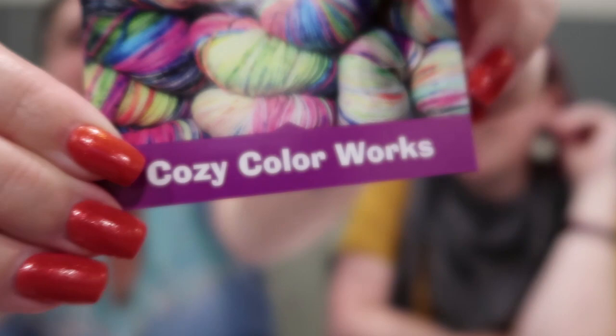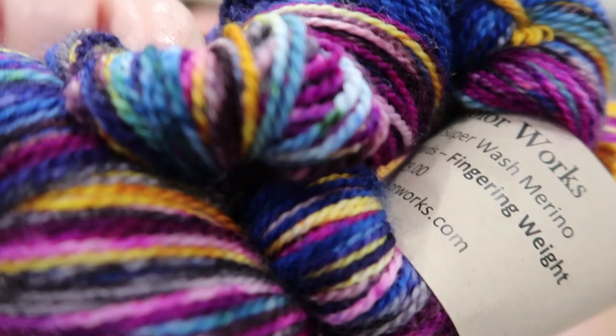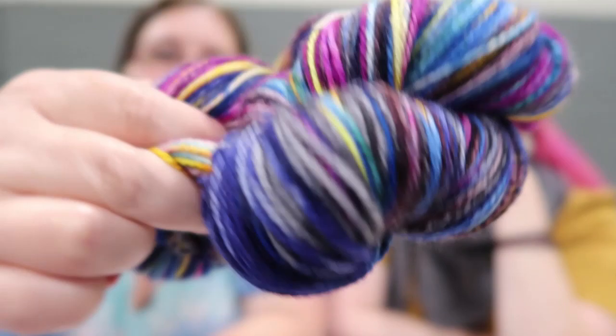I went to Cozy Color Works — I keep wanting to say crazy. I bought this color called Paradise, which is amazing and works up so pretty. They had a sample there which made me fall in love with it. And while I was there I got a pattern from them — my first purchased crochet pattern from a shop like this.